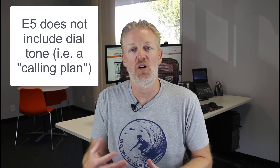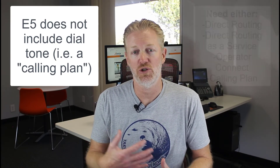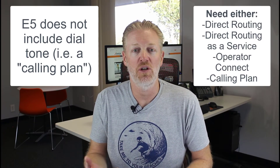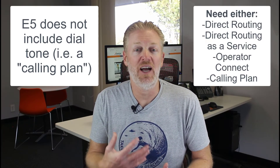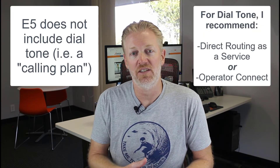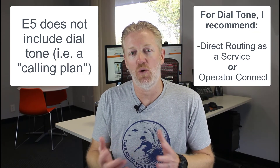One word of caution: even if you do get E5, that does not come with dial tone. You still have to get a calling plan in addition to E5 — either through direct routing using your own dial tone, or through a calling plan from a provider. I recommend direct routing as a service or operator connect through a third-party service provider.